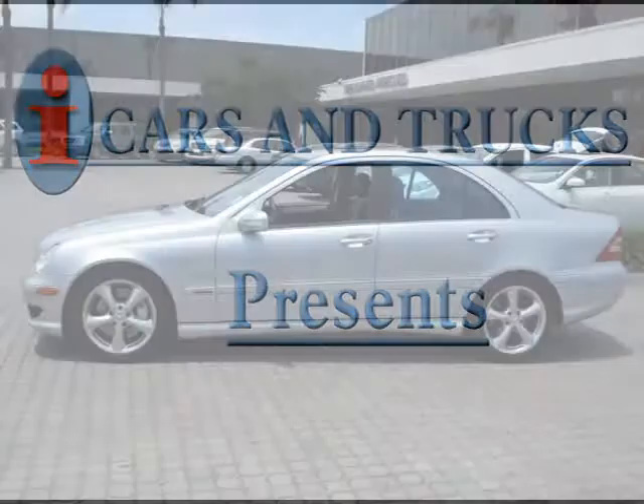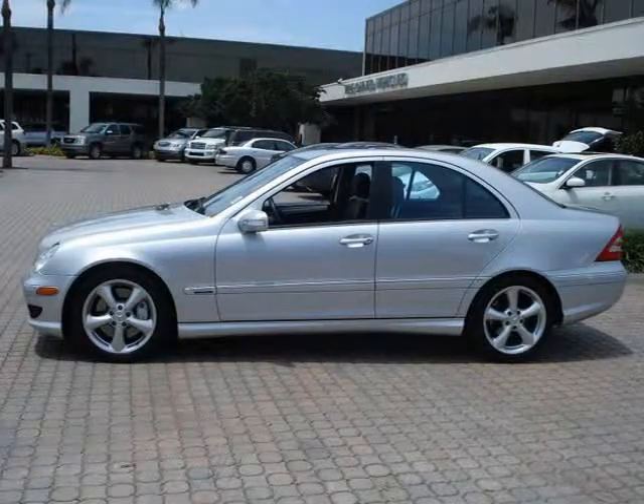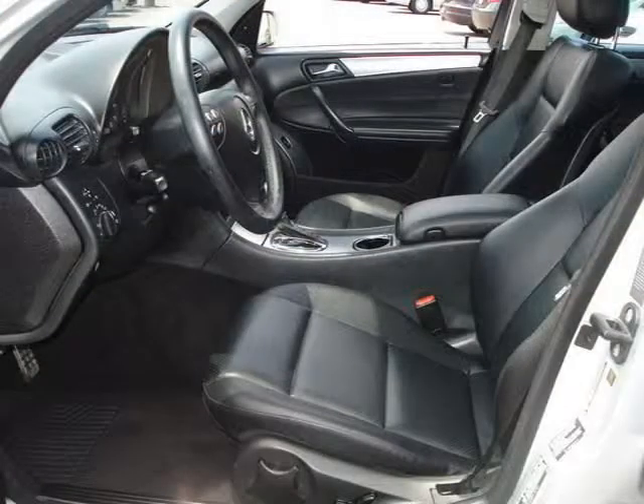This 2006 Mercedes-Benz C234 for sale is located in West Palm Beach and has 36,094 miles on it. This vehicle has a beautiful silver exterior paint color which is complemented by a black interior color.